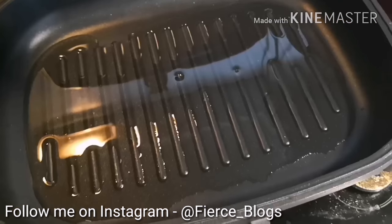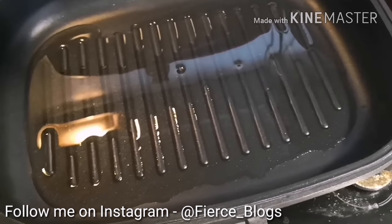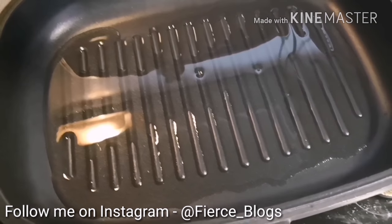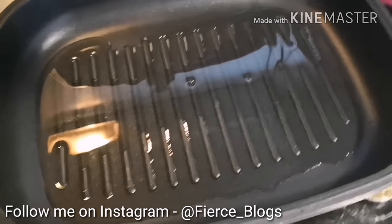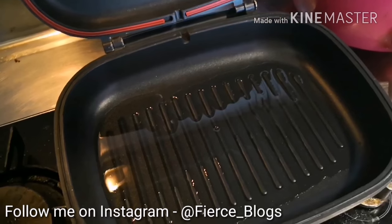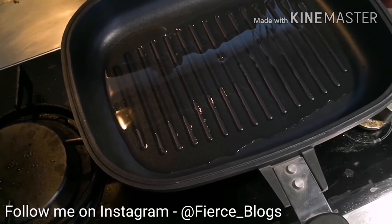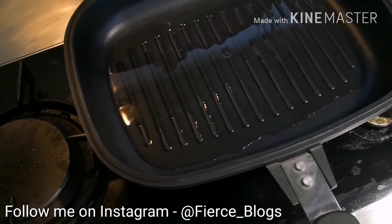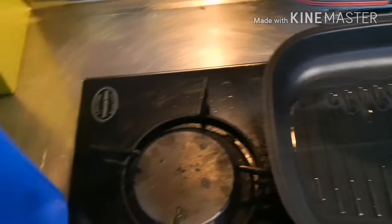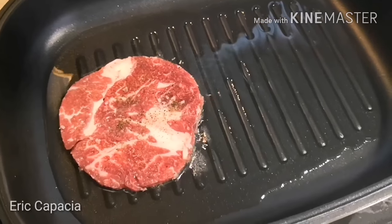This is the pan — before we place the steak, make sure it's really hot so that when you put the steak it's going to sizzle. You want that sizzling sound when you lay down the steak so you can achieve your desired temperature. We have the desired temperature in the pan now, so we're going to put the steak in. Okay — hear that sound? That sizzle is what you want to achieve.